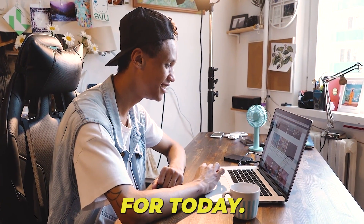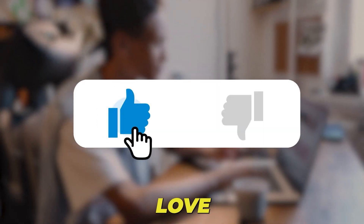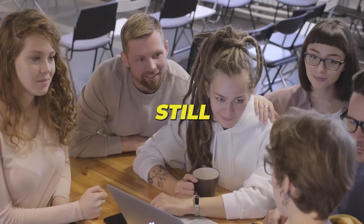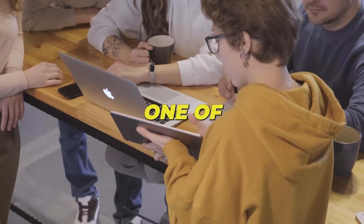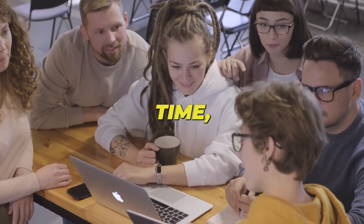And that's a wrap for today! If you found this video helpful, give that like button some love and drop your thoughts in the comments. Thanks for tuning in — and big thanks for sticking around and being one of the dedicated few who truly dives deep. Until next time, take care!